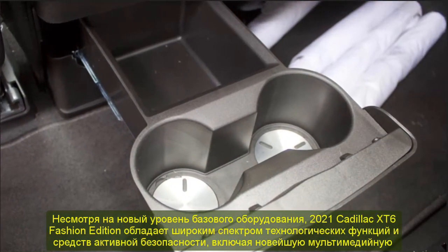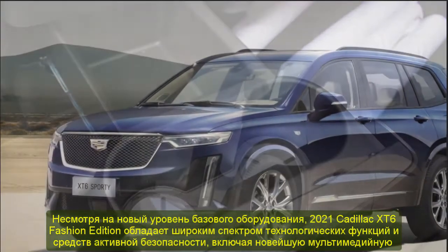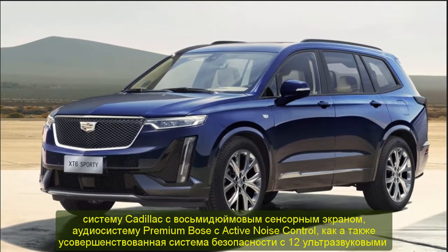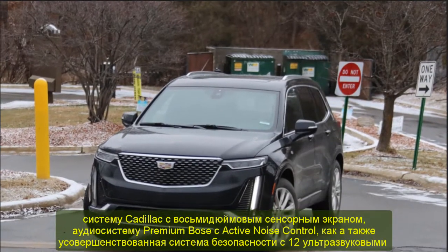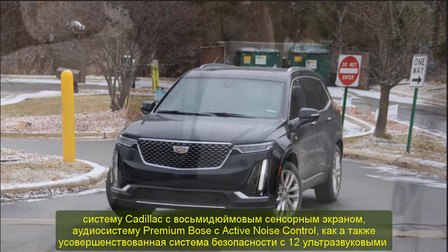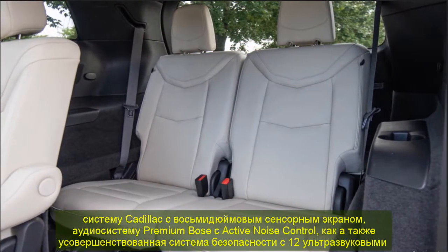The very first units of the 2021 Cadillac XT6 have begun making their way to Cadillac dealerships across China. With the addition of the entry-level model, Cadillac's largest crossover range now has eight different configurations across three trim levels — luxury, premium luxury, and sport — to satisfy multiple customer profiles.